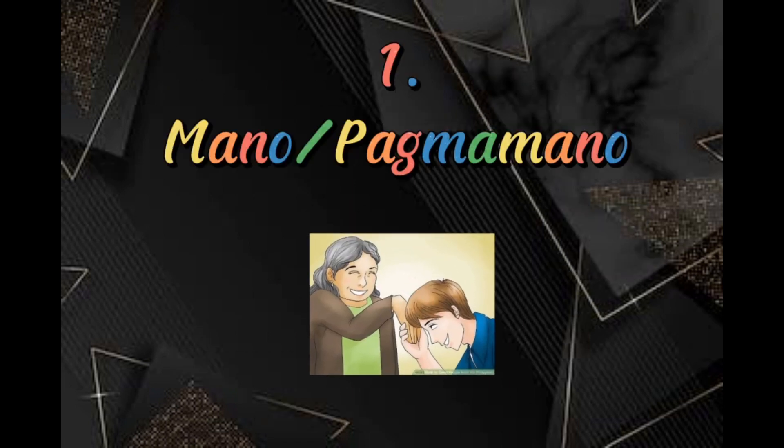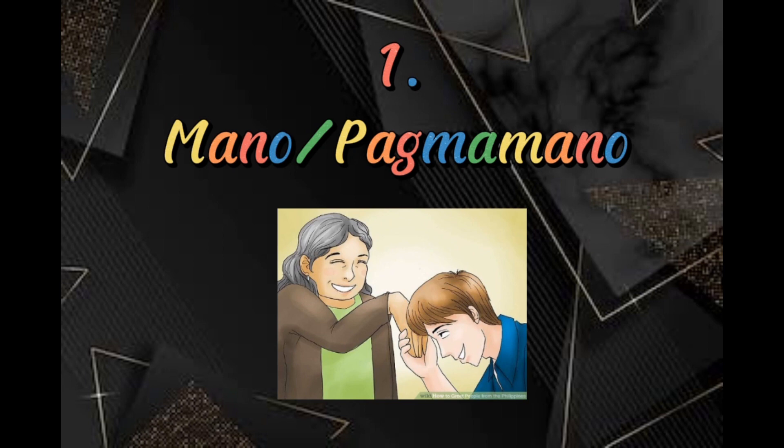First is mano or pagmamano. Mano is the Spanish word for hand, while po is a Filipino term used as a sign of respect. It is done by taking the hand of the elder and gently tapping it to one's forehead while saying 'mano po.' This is usually done by someone younger to show respect to the elders and as a way of accepting a blessing from them.